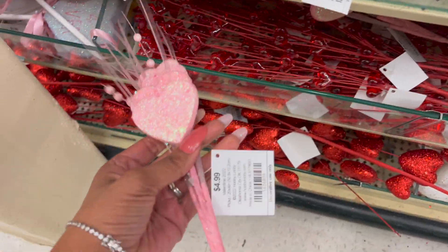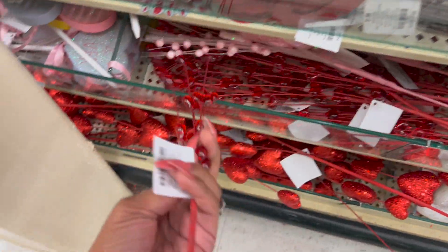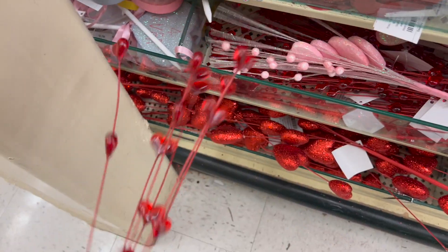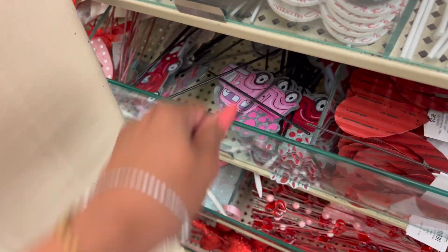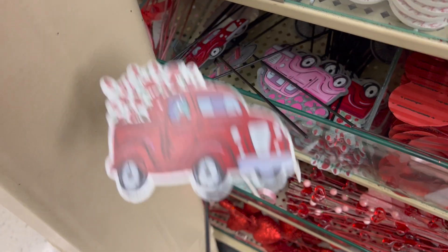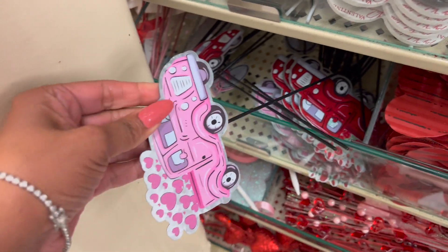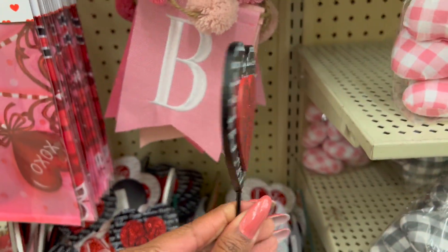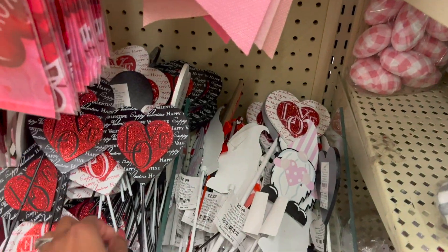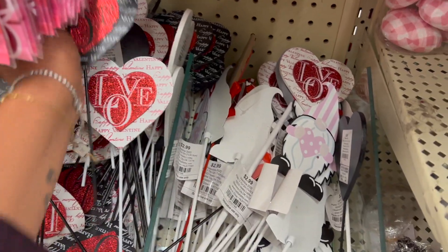They have these hearts — these are 6.99. And they have these for 4.99. Look at these — they're really pretty as well. These are 2.99, and they also have them in pink which is really cute. Up here they have these for 2.99 — the red and white. I love these, they're really cute.